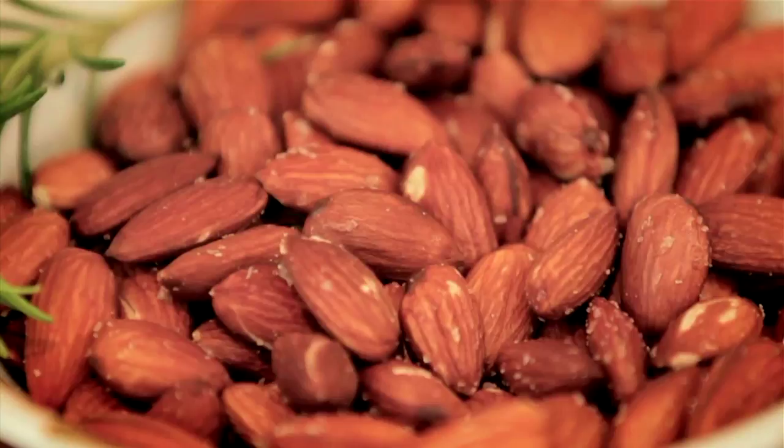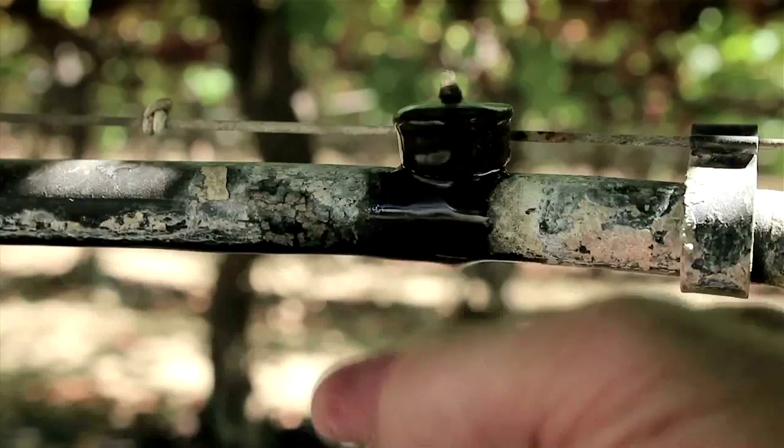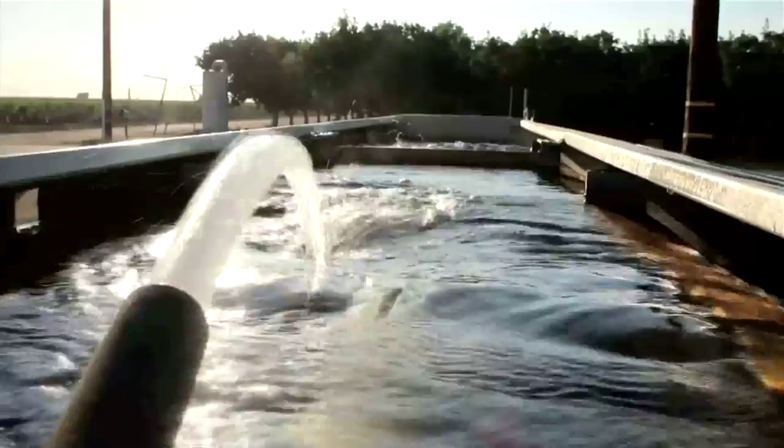Some say with oil wells seemingly everywhere, it's no surprise that water here smells and tastes a bit like oil — particularly when, in a time of record drought in California, a lot of the water being used to irrigate California's crops these days is treated oil wastewater. That comes from one of the biggest oil fields in the United States, the Kern River oil field of Chevron.